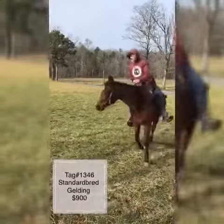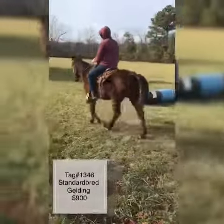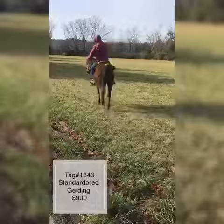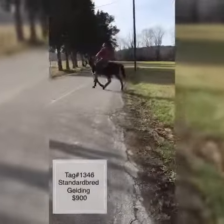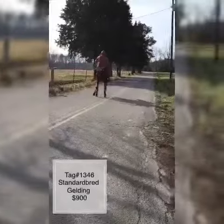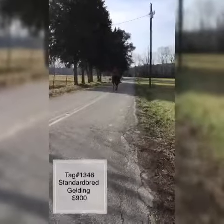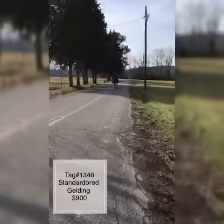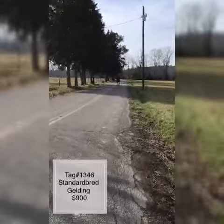This here is tag number 1346. He looks like about an 18-year-old in the mouth. I don't know how it is — y'all are gonna tell me — but super, super nice horse here. Broke for anybody, gentle, doesn't spook or blow up to nothing. He is a standardbred, stands 14-3, maybe just a tick over 14-3.